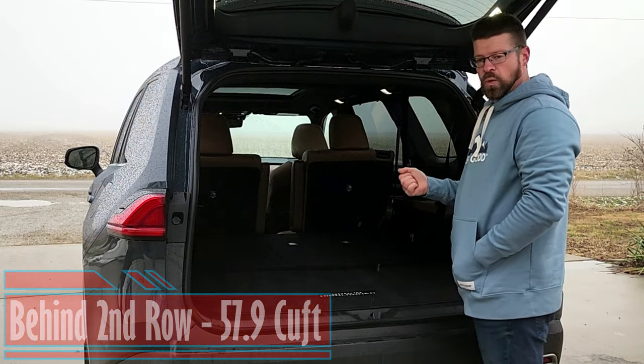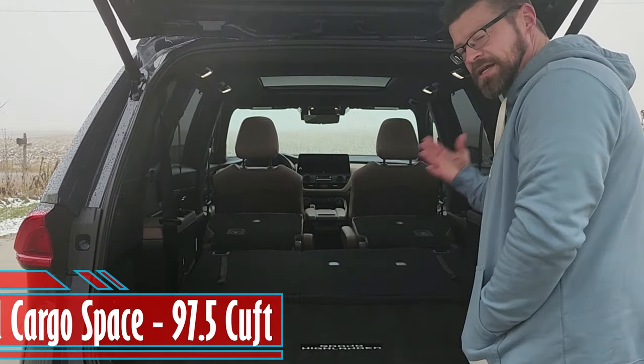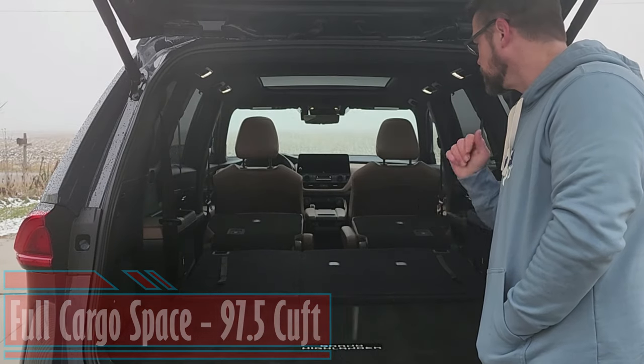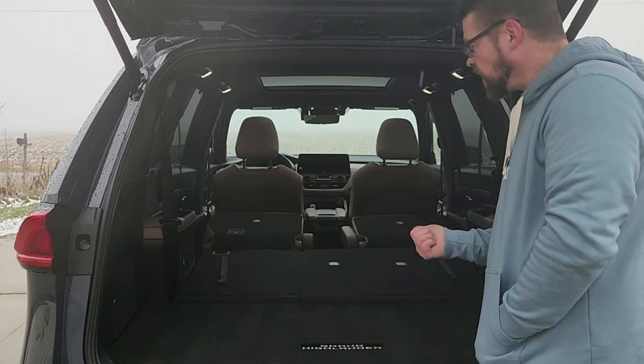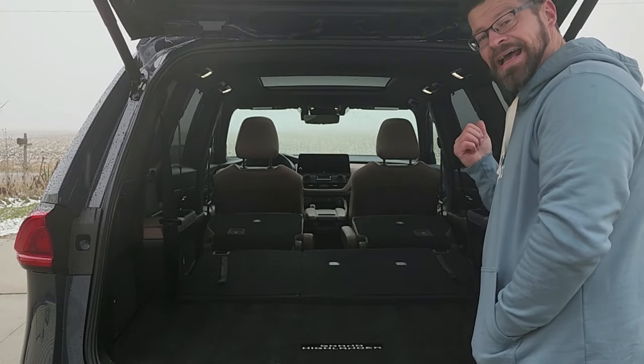But what about dropping the second row? With that second row down, you have 97 and a half cubic feet in here. I am pretty sure you could get a four-by-eight sheet of drywall or OSB in here without any problem — probably even have some room to spare.